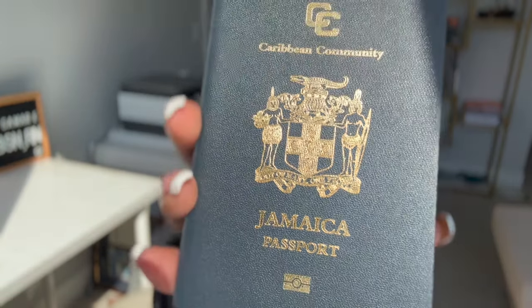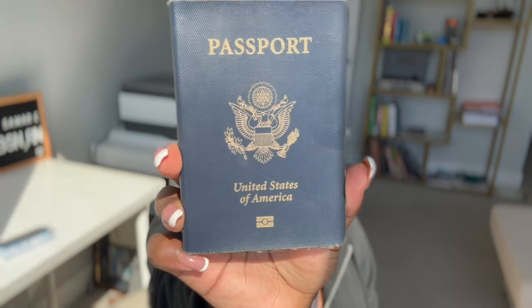Once they clear and stamp your documents, you get a receipt and they ship everything off to the office in Kingston, Jamaica. Whatever address you put on your application is where your passport will be sent. After Jamaica approves and prints your passport, they ship it back to you and you get it in the mail. I just went and grabbed mine — here it is. I'm a dual citizen, both Jamaican and American, so I have both passports.